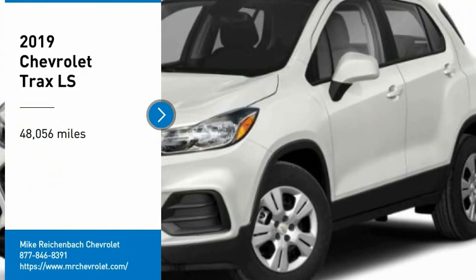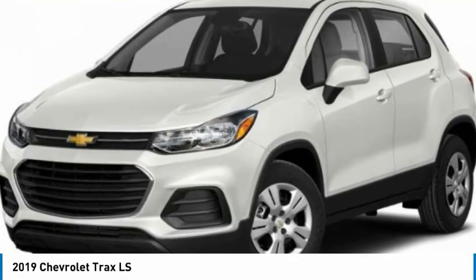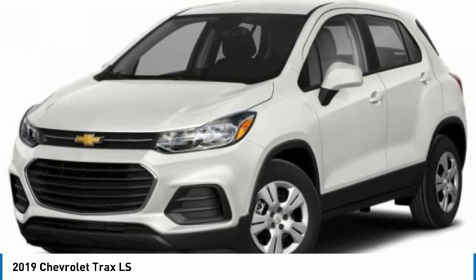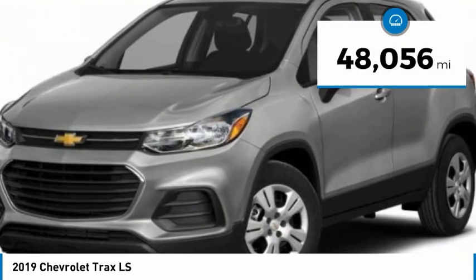You are going to love the 2019 Chevrolet Trax. The Trax is tiny on the outside, but remarkably spacious within. It comes with clean and modern interiors. This vehicle has less than 50,000 miles.